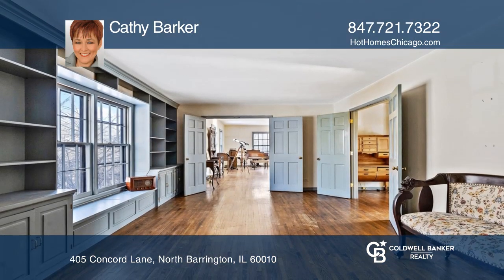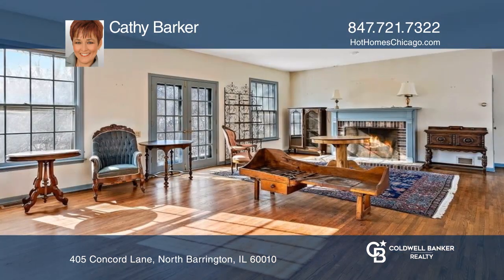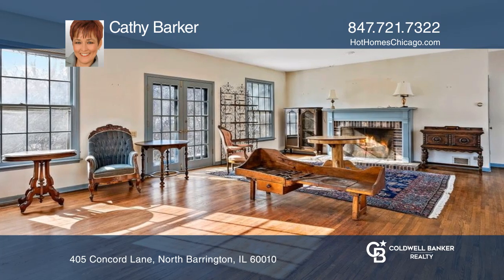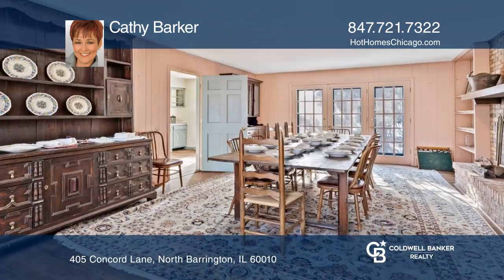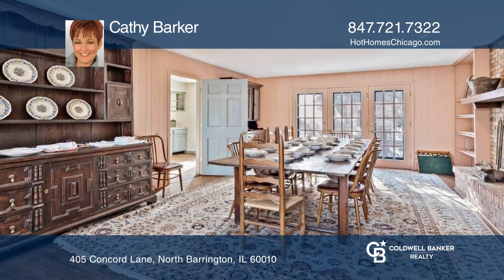There are four bedrooms, two and a half bathrooms, four fireplaces, a two-car garage, and a full unfinished basement. This home also features a living room with built-ins, a huge family room, an eat-in kitchen, and a separate dining room.